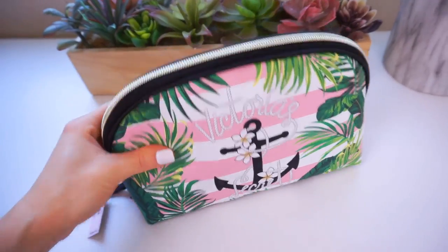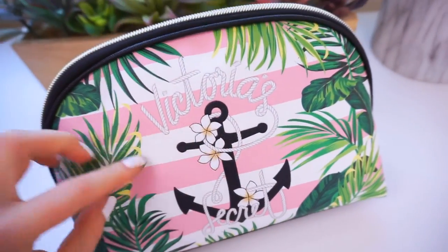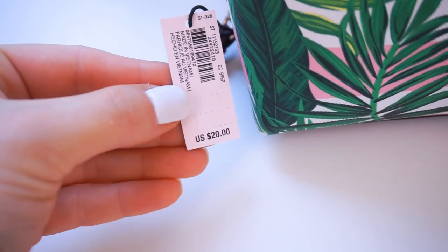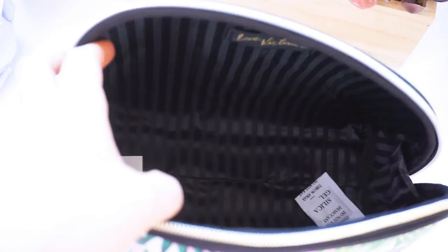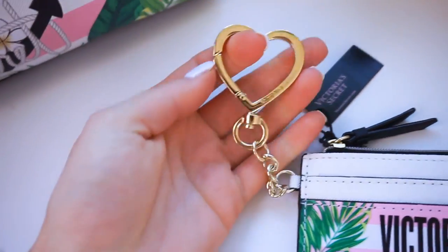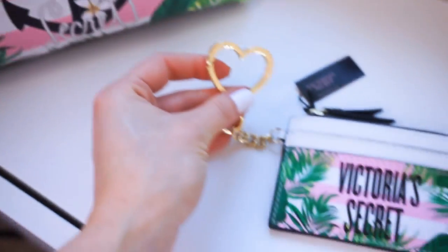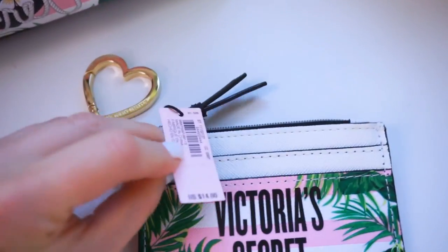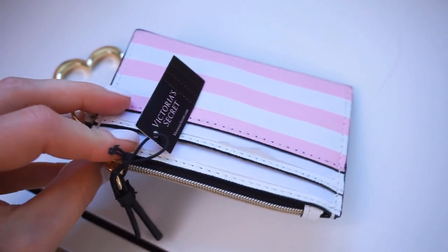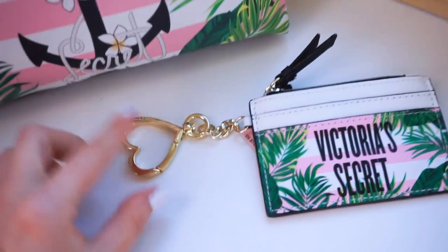They had so many cosmetic bags — I honestly didn't even know what one to choose from, but I love this one with the palm trees and the flowers and the anchor. I love the way Victoria's Secret is spelled out. This was just the cutest bag to me and it was 50% off — originally $20 and I picked it up for $10. Then I also got this little card holder to match the bag — so cute with the little heart. It opens like that, I love the gold detailing and the Hawaiian Tropic look of it. Also 50% off — originally $14 and I picked it up for $7. It has card slots, a little zipper for coins or keys, and more card slots on the back.